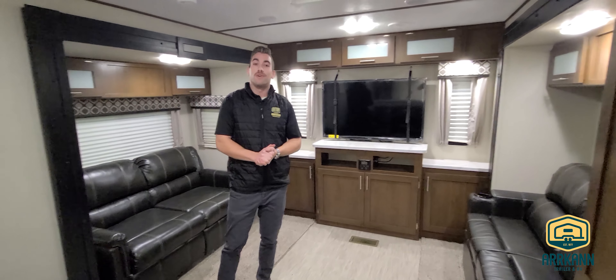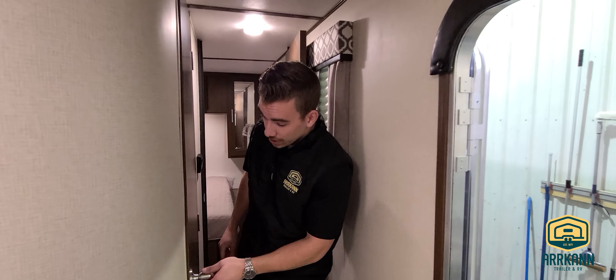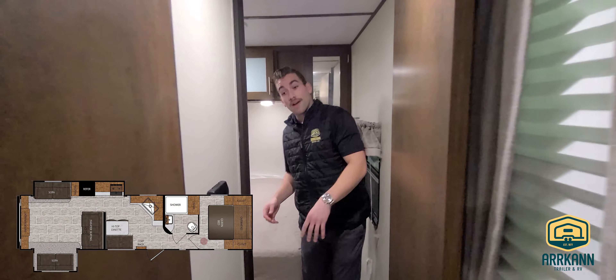Now I want to invite you guys up front to show you the master bedroom. Just towards the front of the RV, the first thing we're going to go by is the bathroom, where we have a fair size vanity and medicine cabinet, the standard stuff, a great size walk-in shower on this floor plan, and some good storage as well — a nice little linen closet in there.